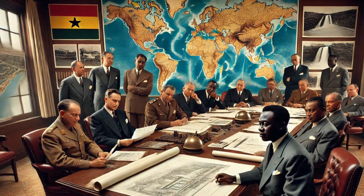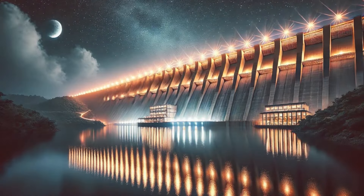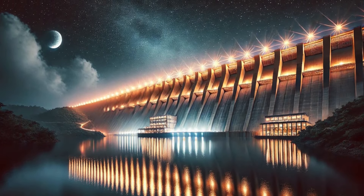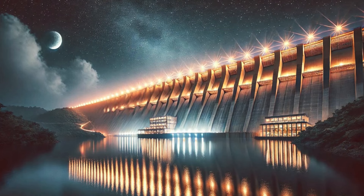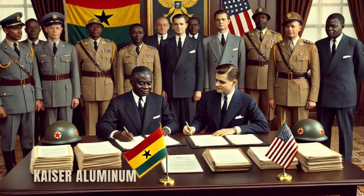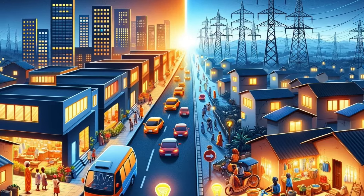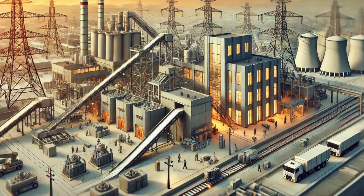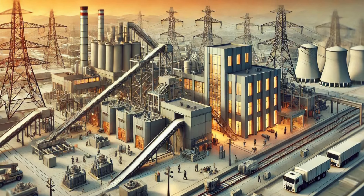The creation of the Akosombo Dam was a pivotal moment in Ghana's economic development. It provided the power needed to operate the Volta Aluminium Company, or Valco, which played a critical role in the country's industrial strategy. Valco was established in partnership with the US-based Kaiser Aluminum, and the dam's power output was initially split, with 80% allocated to Valco and the remaining 20% serving the domestic market. Over time, as Ghana's industrial and domestic power needs grew, more of the dam's output was redirected to meet these demands.